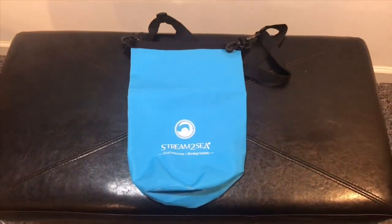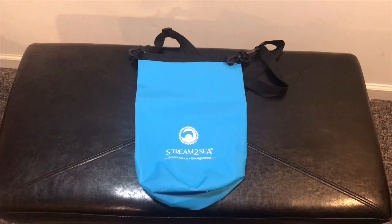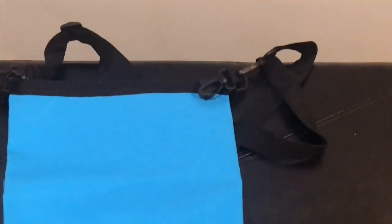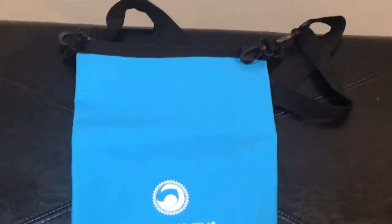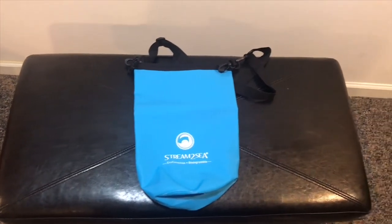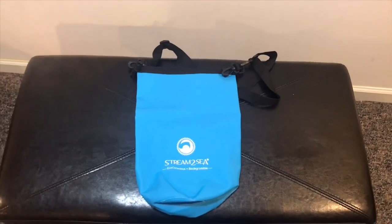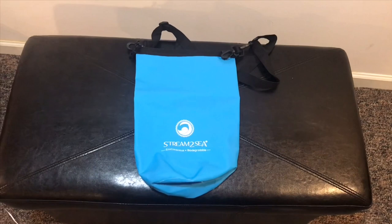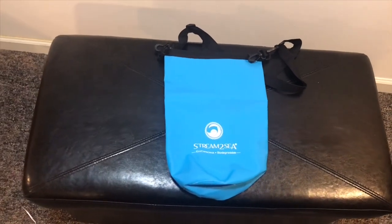This little bag is designed to keep your Stream2Sea products or other miscellaneous items dry when going to the pool, the lake, beach, or even when diving. This bag is made of nylon, it comes with a strap to hold around your shoulder and also a clip to close it so any items that are inside don't fall out of the bag.